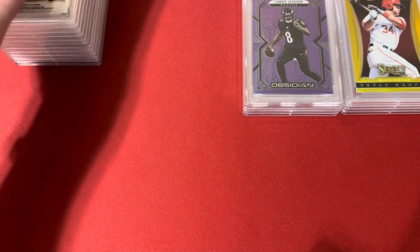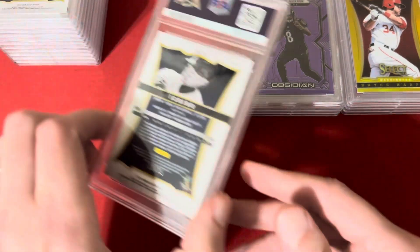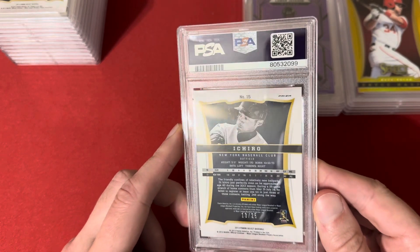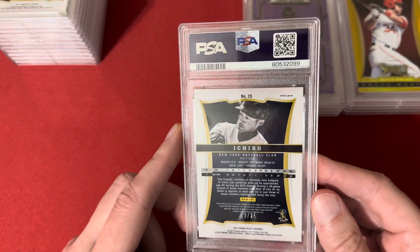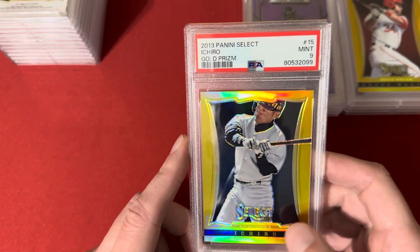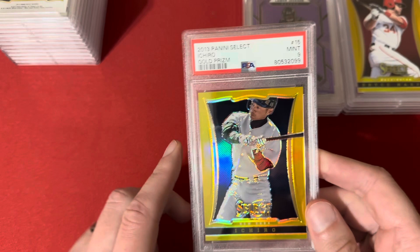Next up, a couple of Mariners cards — Gabe, if you're watching, this is the 2013 Select Gold of Ichiro, number 13 of 25, and this one got a 9. I think this was after he left the Mariners and went to the Yankees for that brief little stint.